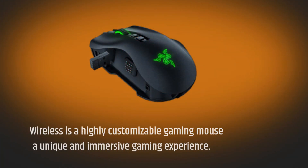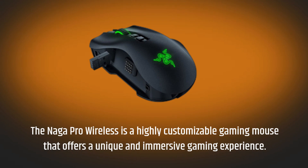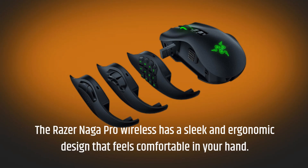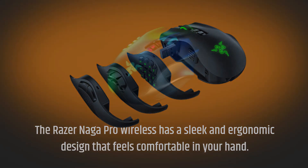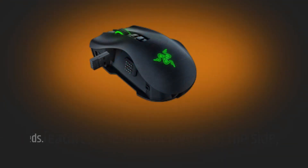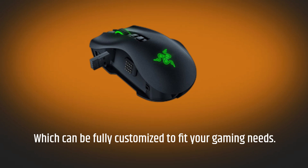The Razer Naga Pro Wireless is a highly customizable gaming mouse that offers a unique and immersive gaming experience. It has a sleek and ergonomic design that feels comfortable in your hand, and features a 12-button layout on the side, which can be fully customized to fit your gaming needs.